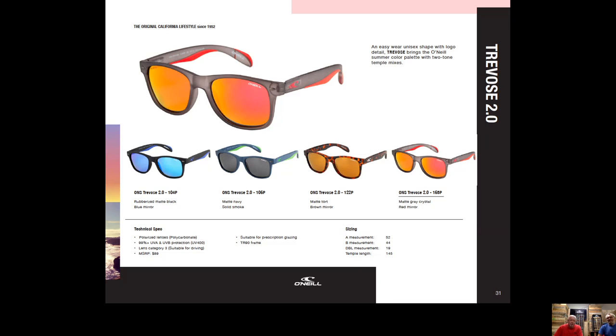Travos is a new frame for 2021 with co-molded injected rubber on the temple in an accent color that matches the logo. It has a slightly squared-out front with a touch of roundness — a fun, unisex frame. It features spring hinges for extra durability and a better grip around the head. Note that the line list shows $89 but it is actually going to be $69 retail.